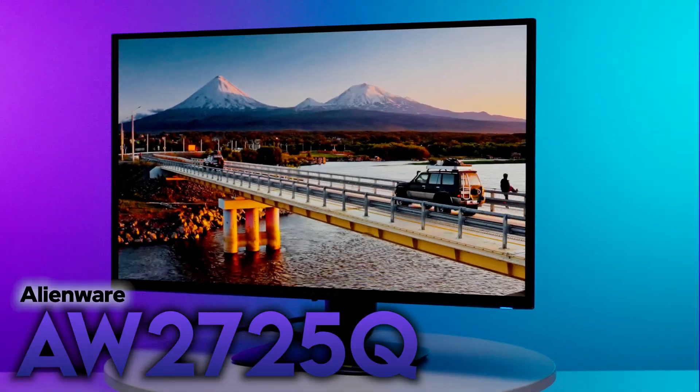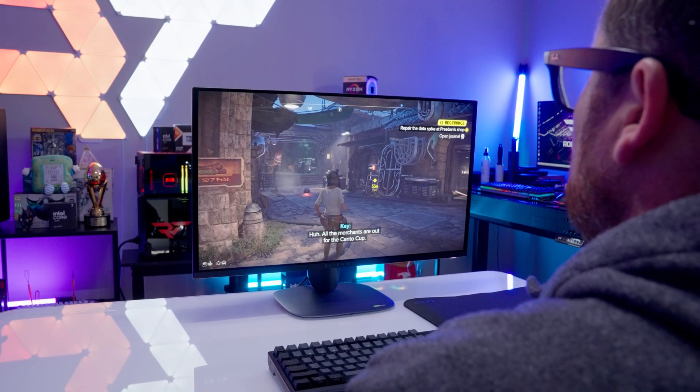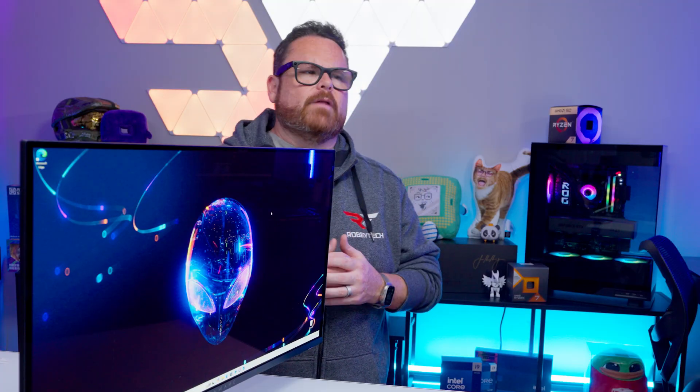This is the Alienware AW2725Q, a stunning 27-inch 4K QD OLED monitor that aims to deliver otherworldly experiences. While this is not a cheap monitor by any stretch, what if I told you this monitor keeps things trim, including the price, at least comparatively? We're going to tell you all about this right here, right now on Robitech.